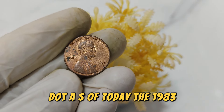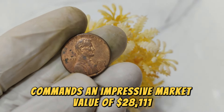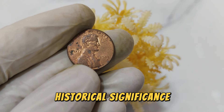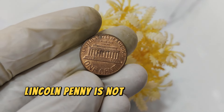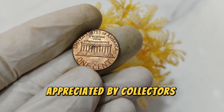As of today, the 1983 No Mint Mark Lincoln penny commands an impressive market value of $28,111. This value reflects its scarcity, historical significance, and demand within the numismatic community. In conclusion, the 1983 No Mint Mark Lincoln penny is not just a piece of currency but a valuable artifact appreciated by collectors worldwide.